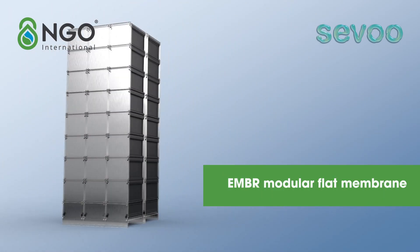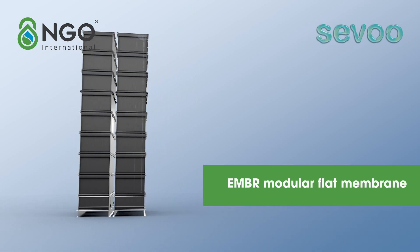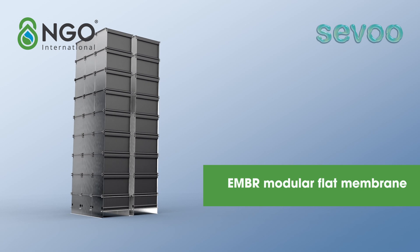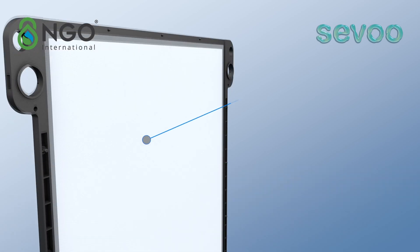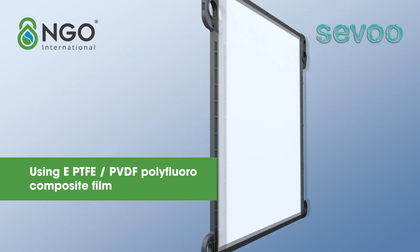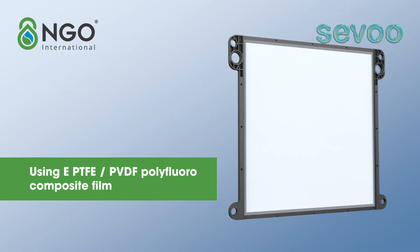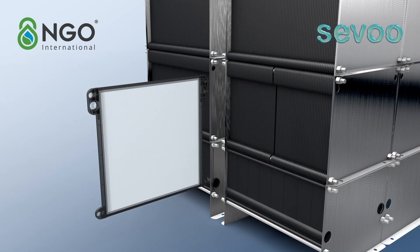The EMBR membrane module can be installed, stored, and transported in dry state, wet state, or any other way. The permanent hydrophilic PTFE microporous filter membrane has super acid-alkali resistance and oxidation resistance, which can realize more thorough cleaning.